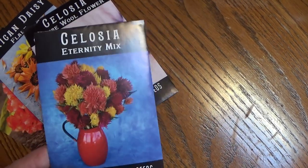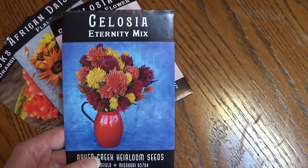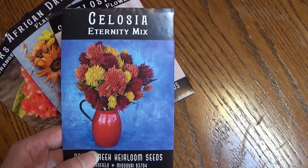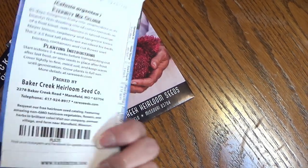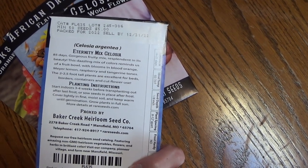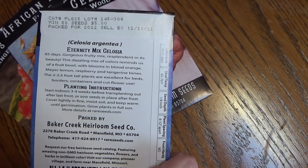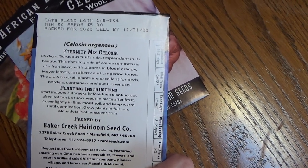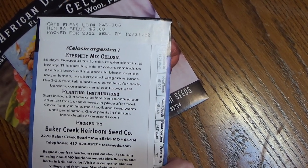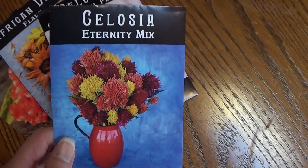I also went with a Celosia Eternity Mix. I've never tried this before and decided to see what it looks like. This is a plume-type Celosia — I'm really excited to see what it looks like. This one is about an 85-day variety, though of course that can vary. It's supposed to have fruit-bowl colors: blooms in blood orange, lemon, raspberry, and tangerine tones. These get about 2 to 2.5 feet tall, so I'm really looking forward to seeing what this looks like.